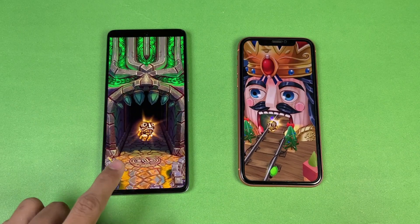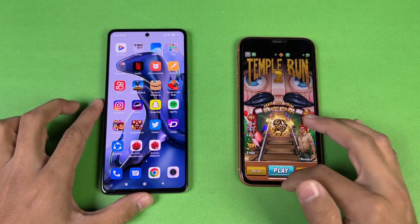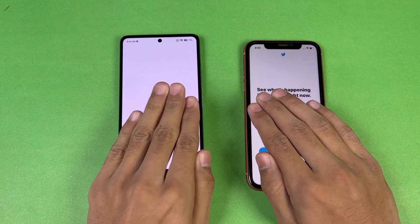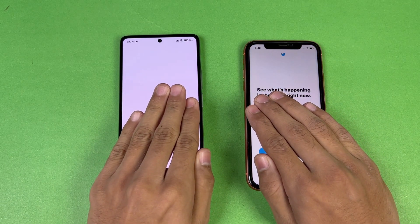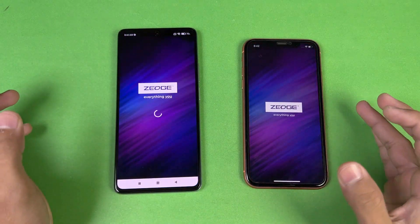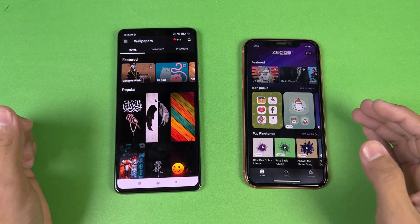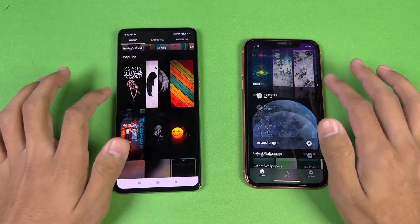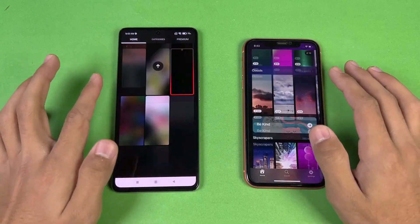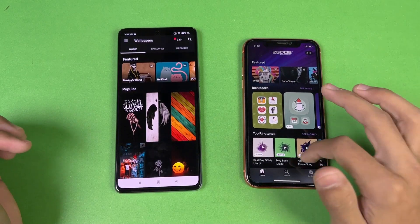Opening the Tutor app — faster on the iPhone XR compared to the 11T, which is expected. Opening Zedge — faster on the Xiaomi 11T compared to the iPhone XR. Scrolling in Zedge feels more responsive and smoother on the Xiaomi 11T.